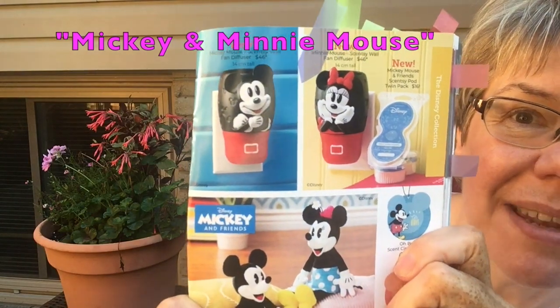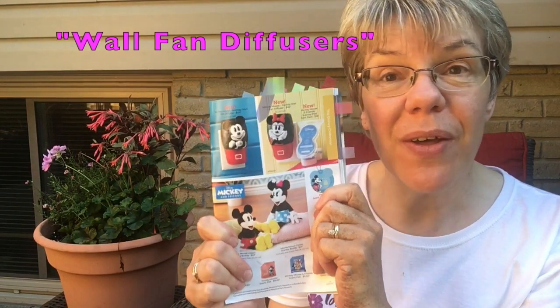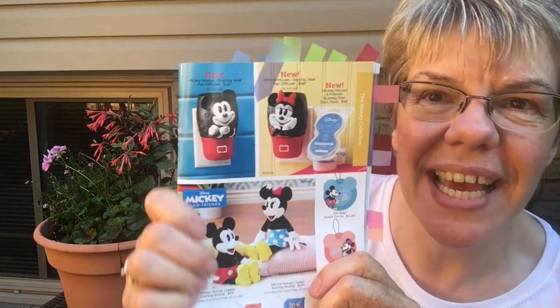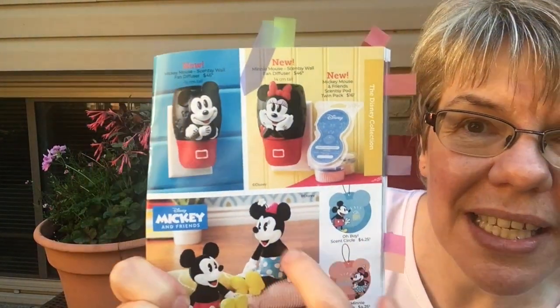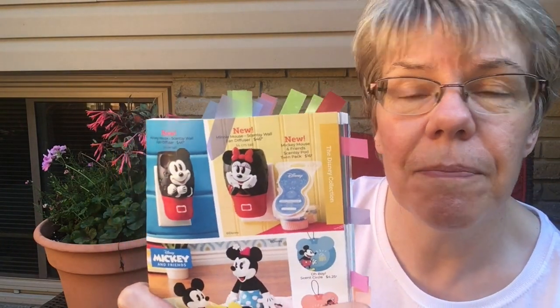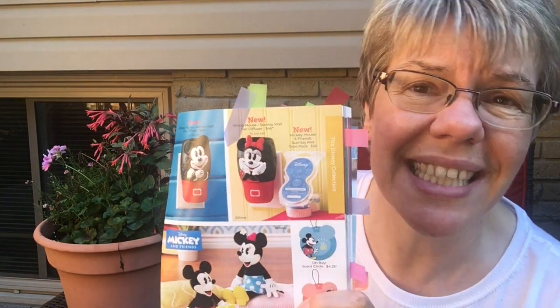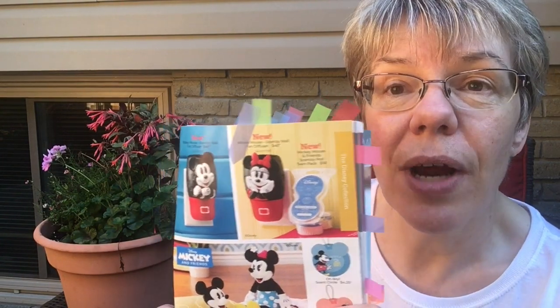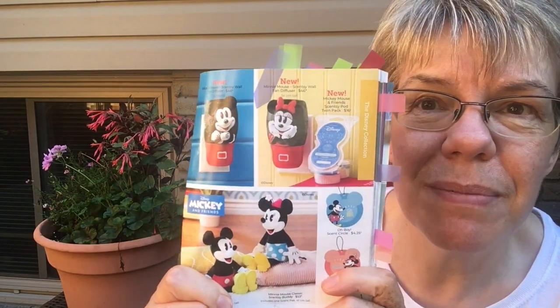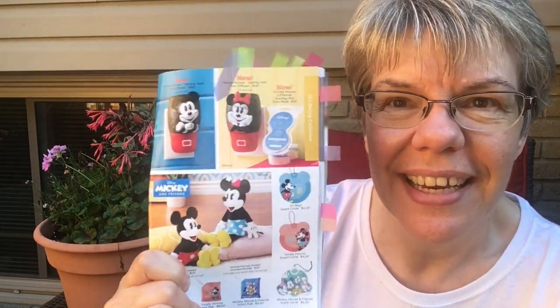For the kids in your lives, we have two new mini fan diffusers in Mickey and Minnie heads. They gave these out to consultants who won the trip this summer and found them in their hotel rooms. You just plug them in and add one or two pods depending on the scent strength you want. They're great for kids' rooms because they get knocked around and you won't have any wax spills. Kids love them as wall plugs, or use them in a kids' bathroom to keep it smelling fresher.